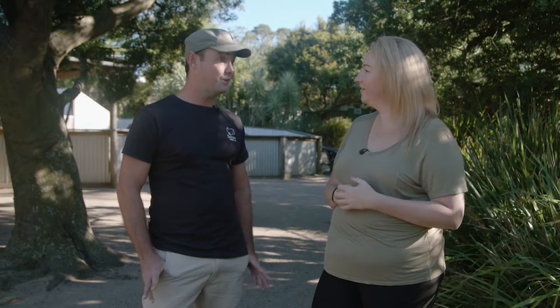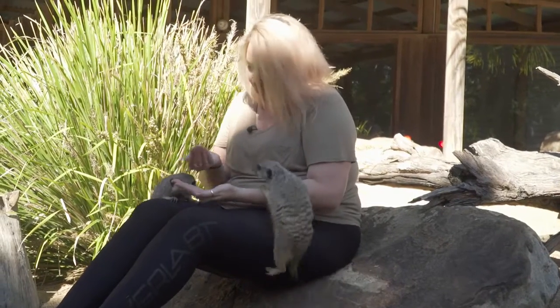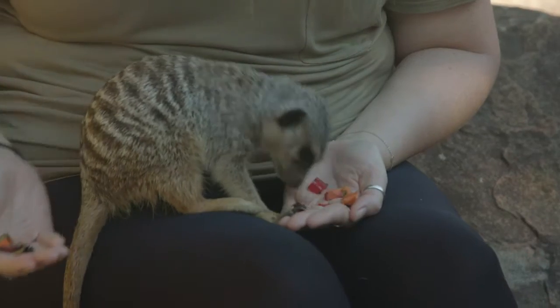What you can expect to see when you do get in with the meerkats is they're so interactive - they'll come up onto your shoulder, the keeper will get them hopefully up onto your head, and they're just adorable.